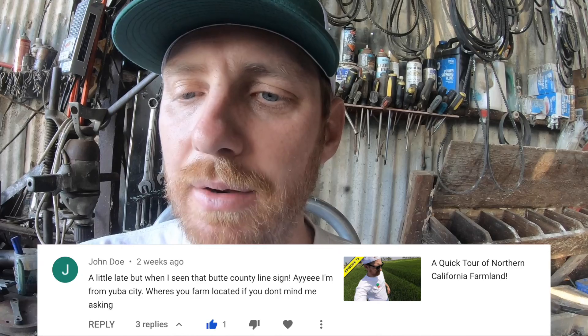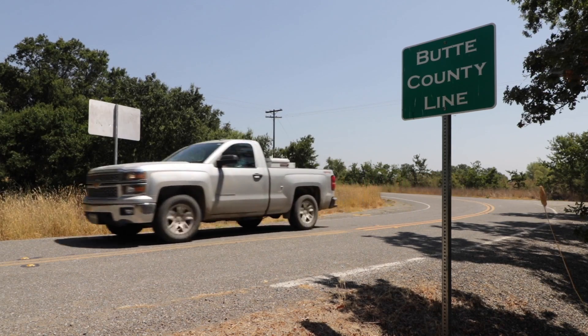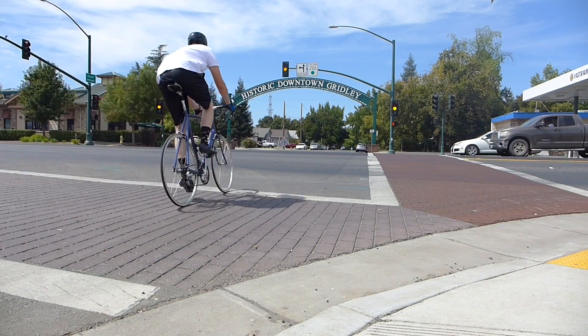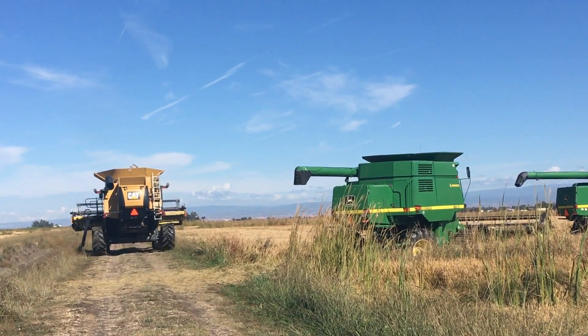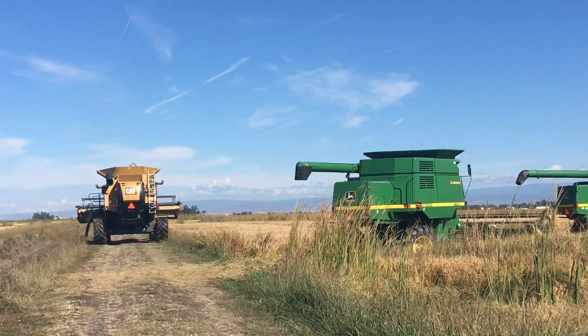John Doe writes: 'A little late, but when I saw the Butte County line sign — hey, I'm from Yuba City — where is your farm located, if you don't mind me asking?' Well, John, you did see a Butte County line sign in that video because we farm in Butte County. I'm originally from Gridley, population 6,000 — town motto is 'small town that loves company.' We farm in the outskirts of Biggs and Richville, even smaller rural towns than Gridley. That's where we're from, Northern California, about an hour north of Sacramento.